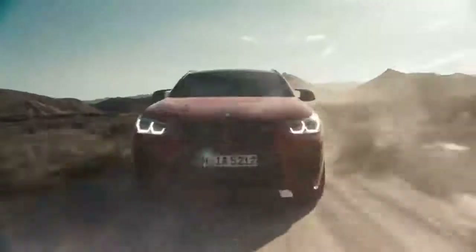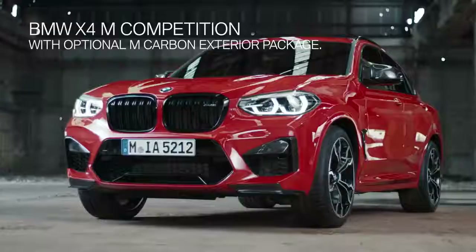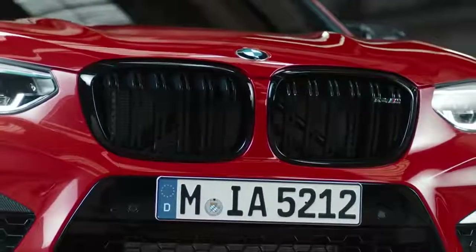Even from the exterior, you can see how both cars are equipped to bring performance to the road. The big apron with large air intakes gives the front an aggressive look, underlined by the typical M double bar kidney grille in black high gloss.